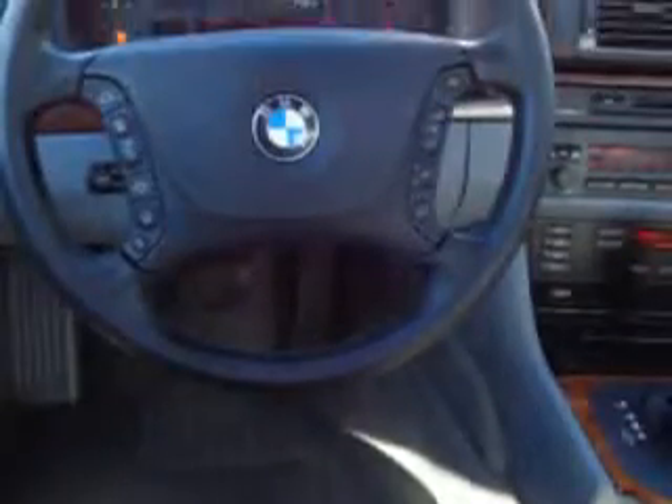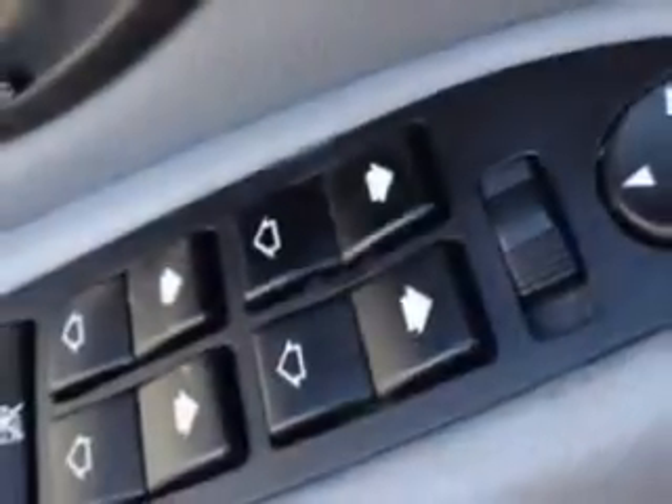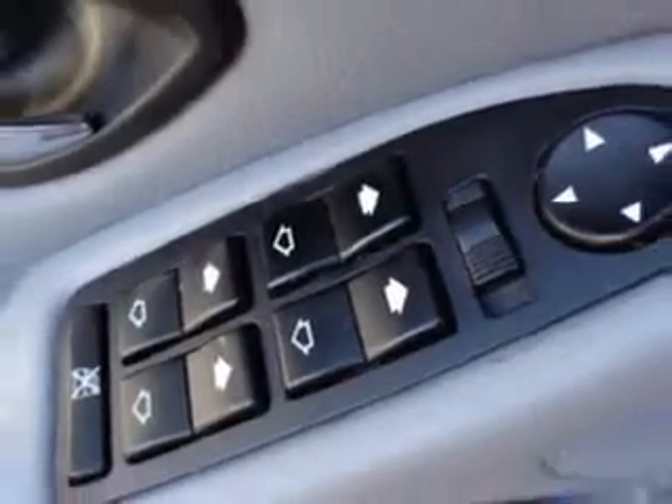Front fog lights, tachometer, security anti-theft alarm system, rear bench seats, traction control, and much more. Enjoy the drive and have peace of mind in this 2002 BMW 5 Series.